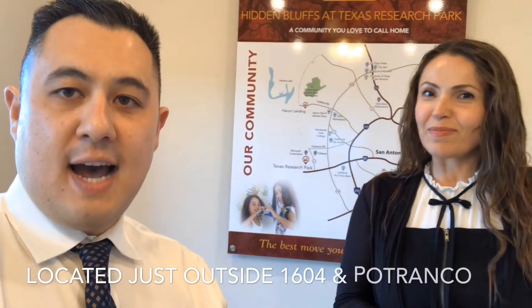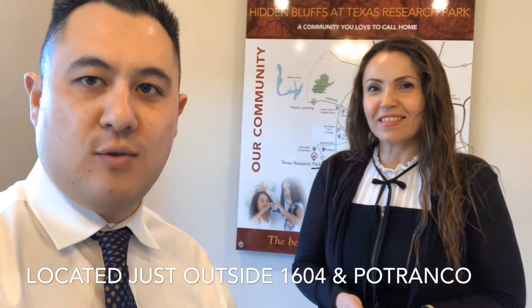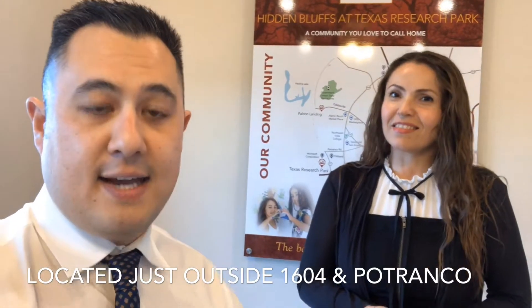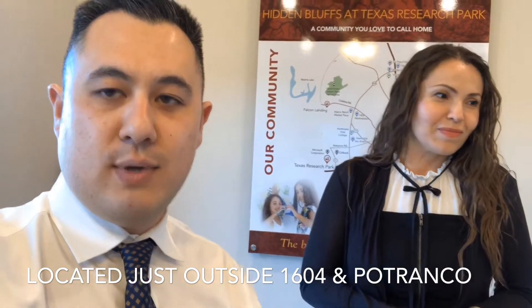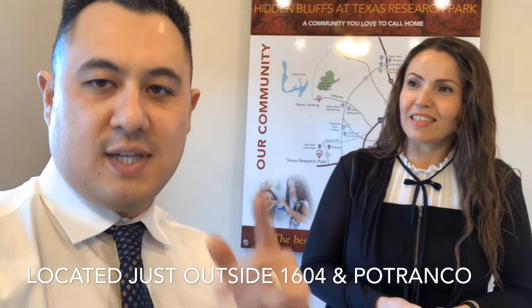Amazing. Come out guys and come visit Ramona out here at Horizon View at Texas Research Park. If you guys stick around, I'm going to take you for a quick walkthrough of the model home and I'm going to include a link with all the details and all the available inventory. So stick around and see the model home.